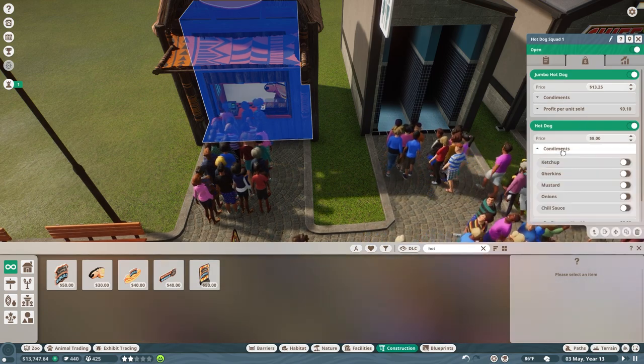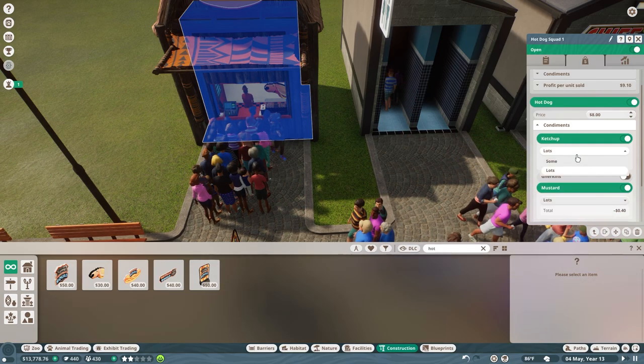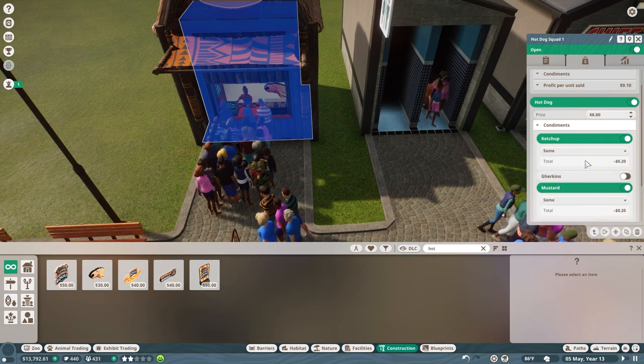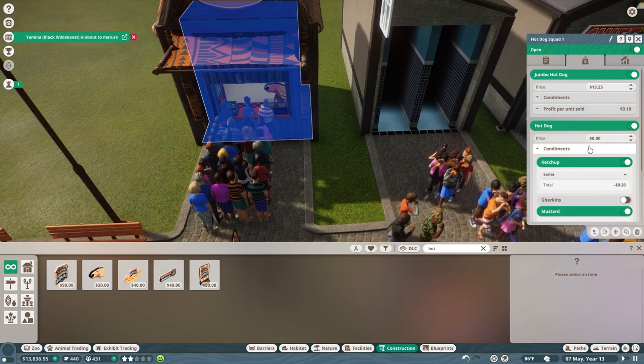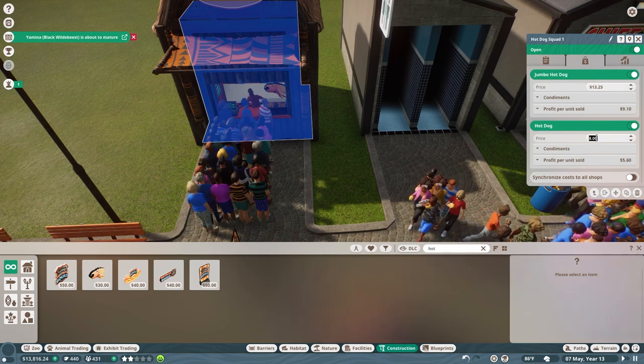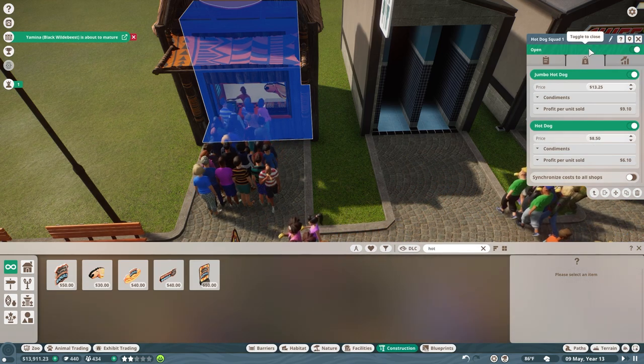And then this one we're going to add ketchup and mustard — just some. And we will... that was 20 cents extra. So we need to do $8.50 for that.